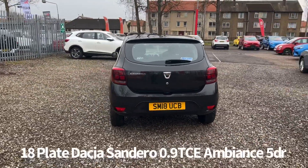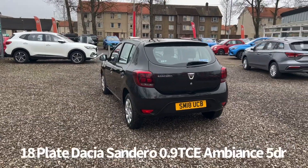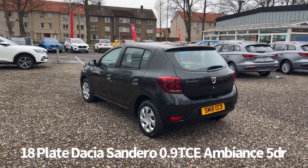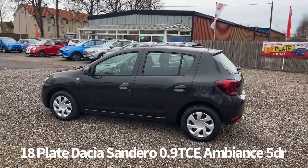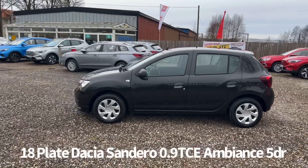It comes with two keys and a full Dacia dealer service history, last serviced at 24,647 miles on the 1st of July 2021. It will be supplied by ourselves at Fraser's with a six month parts and labour warranty, with the option to upgrade that to one or two years.